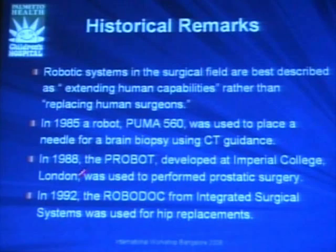Early robotic systems include the Puma 560, Probot, and Robodoc — small robots applied for different things like CT-guided brain biopsy, prostatectomy, or orthopedic cases.